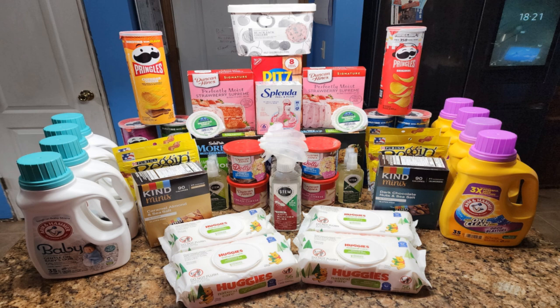Let me know if you all score any of these deals in the comments. And of course, happy couponing!